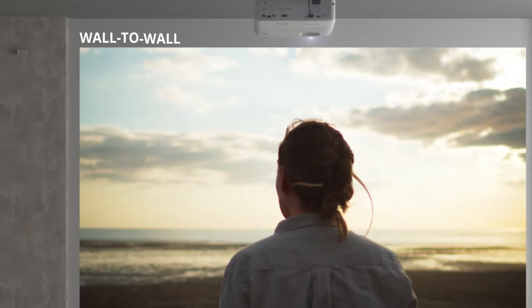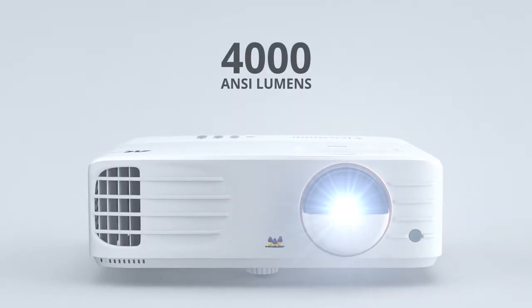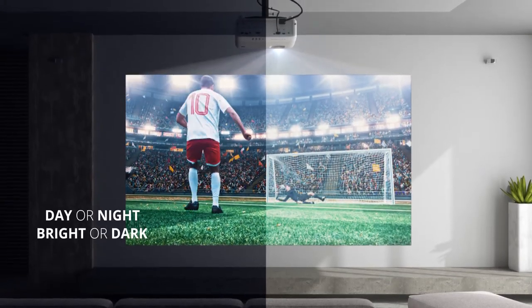That means wall-to-wall action that'll dwarf your TV. 4,000 ANSI lumens of high brightness provide entertainment around the clock, day or night, in bright or dark rooms.